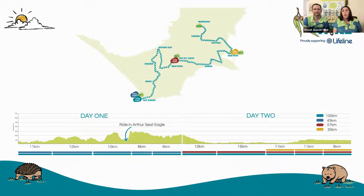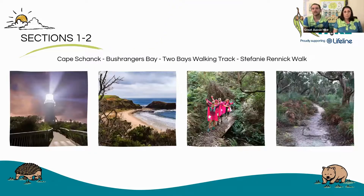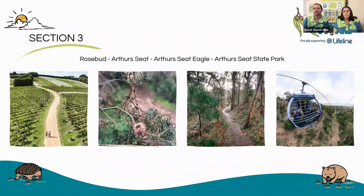As you can see, they are all different, varied lengths and all different elevations. Sections one and two take you starting down at Cape Shank at a beautiful lighthouse, sun rises over the beach, and you walk the Two Bays Walking Track. Following that through into the Stephanie Rennick walk, and we finish at the stunning Blue Range Winery.